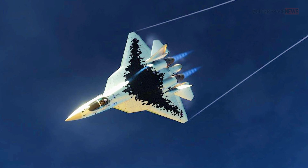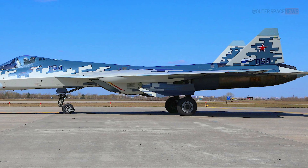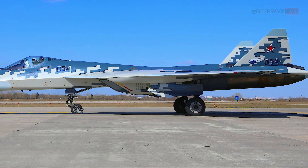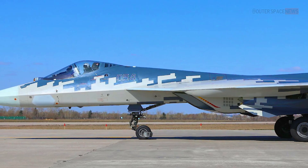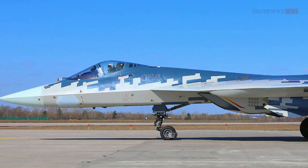Overall, the Su-57 compares favorably to other fighters in its class. However, each aircraft has its own strengths and weaknesses, and the outcome of a hypothetical battle between these fighters would depend on a variety of factors including pilot skill, tactics, and technology.